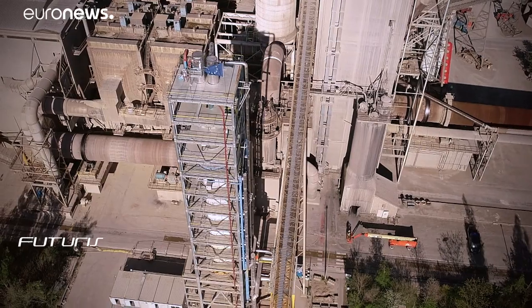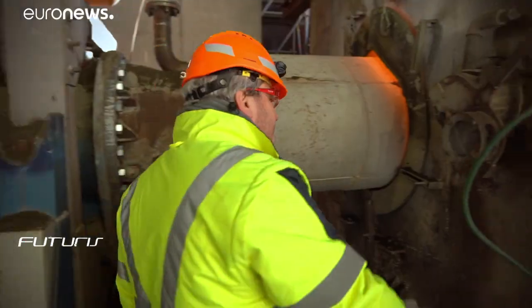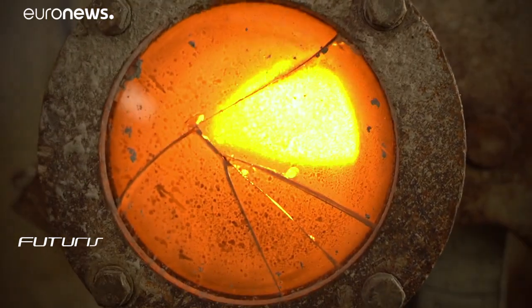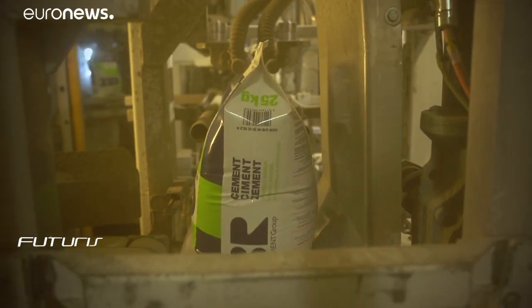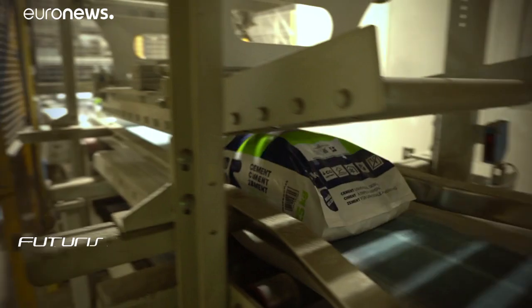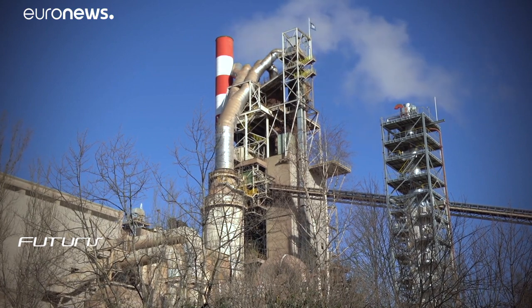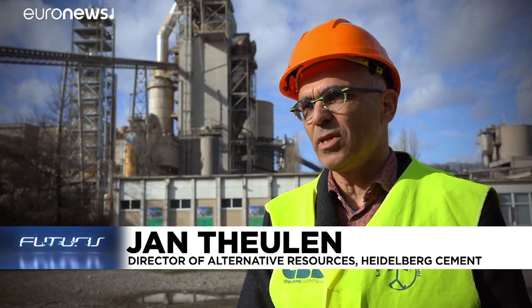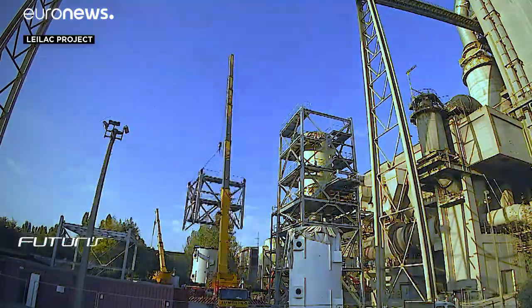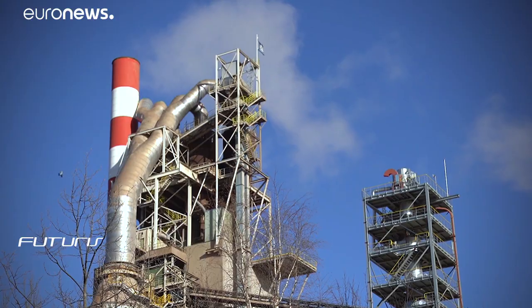The factory covers some 70 hectares and employs around 180 workers. Every year it produces an estimated 1.4 million tons of 15 different varieties of cement from a raw material — limestone. But this comes with an environmental cost: if we produce one ton of cement we generate 0.6 tons of CO2, coming mainly from our raw materials. Therefore we need to develop technologies to capture this CO2 so that it is not emitted to the air.